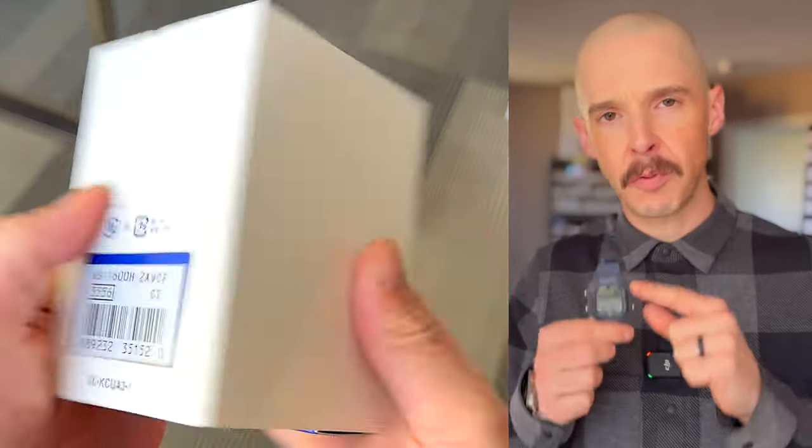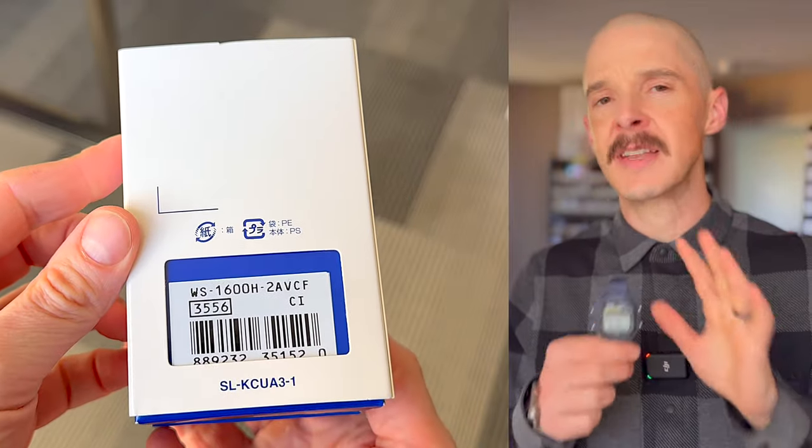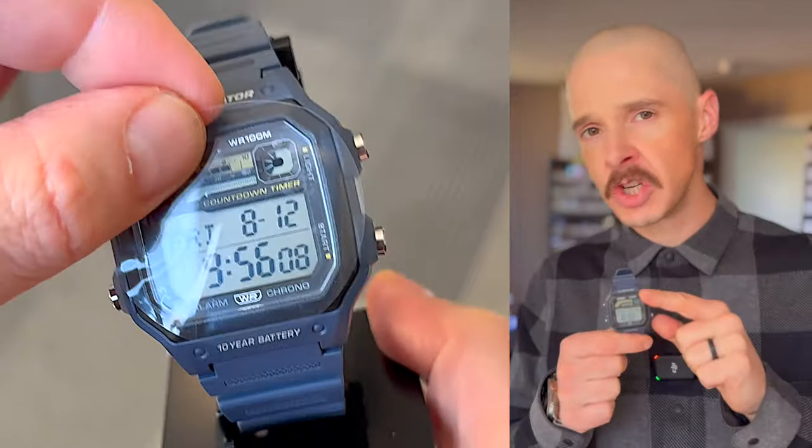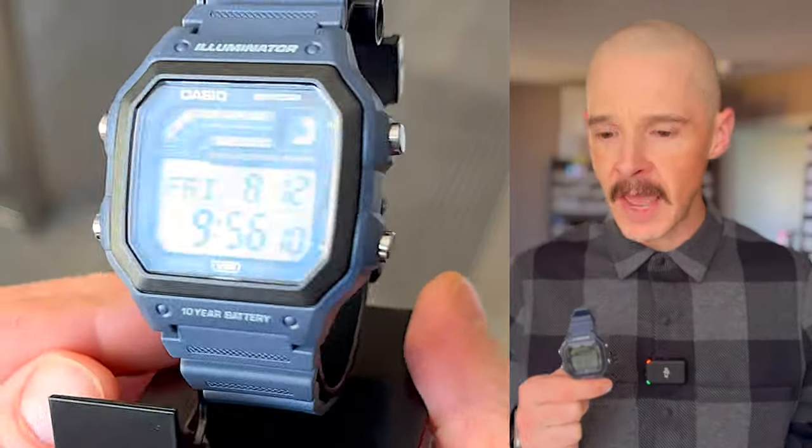I want to tell you why the Casio WS1600H has the best timer I have ever seen on a Casio watch. You get two different kinds of timers. The first mode is called a preset timer, and I wish this was standard on every single Casio. I don't have this on a single G-Shock that I own, nor any other Casio.